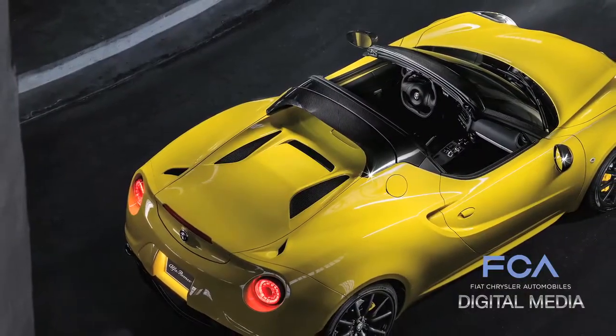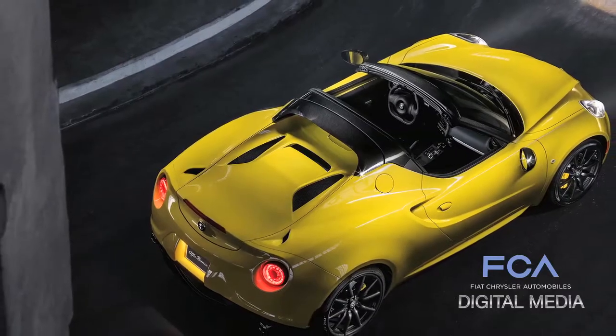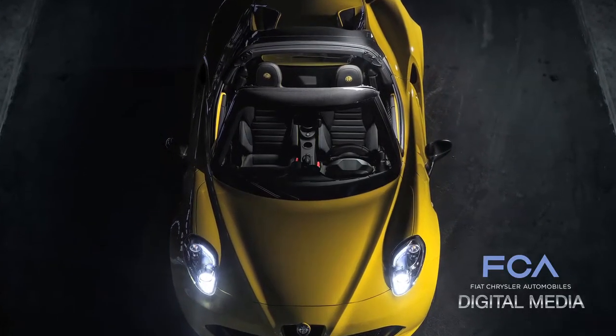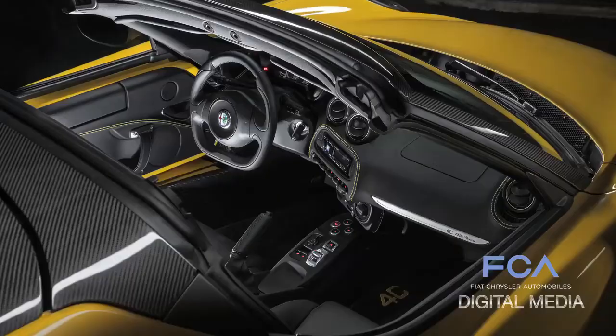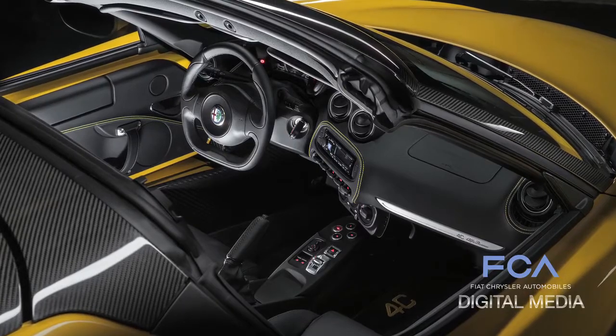Most convertibles, as a derivative off of their coupe counterparts, generally add 100, 200, even up to 300 pounds of weight. But because of the structure of the 4C Coupe, it's only a 22-pound weight addition with the 4C Spyder, retaining all of the great performance characteristics of the Coupe — 0 to 60 in 4.1 seconds — and, of course, all of that open-air freedom. It's a vehicle where you just add sunglasses and you're good to go.